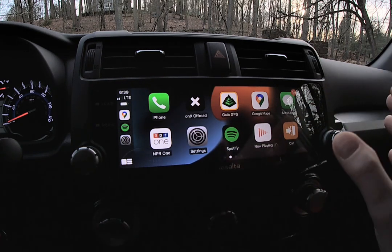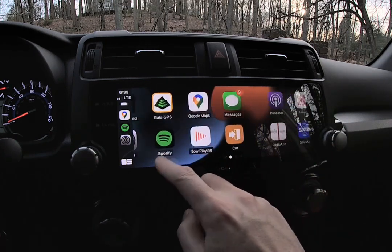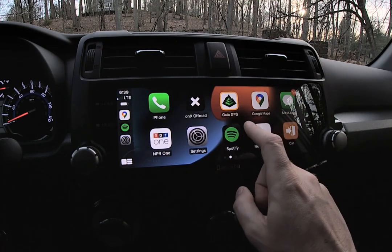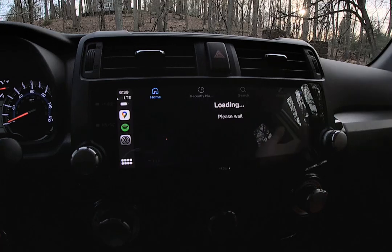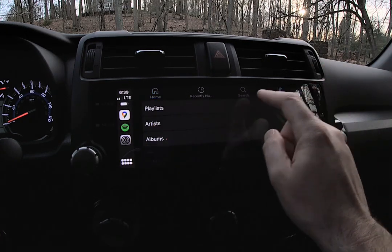With Apple CarPlay you can customize and add any apps that are CarPlay-enabled. You can see how responsive it is from the touchscreen. You can go to Spotify if you're a Spotify person, Apple Music, or whatever your streaming service is — you can connect that here through CarPlay.